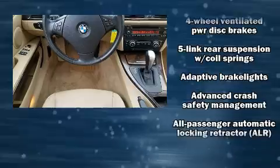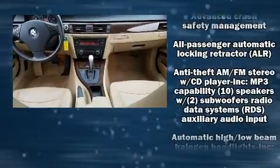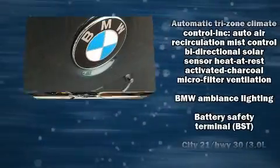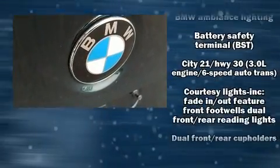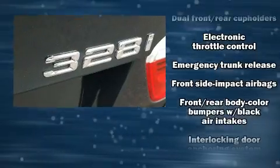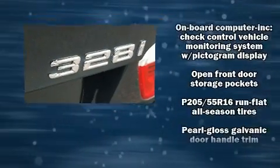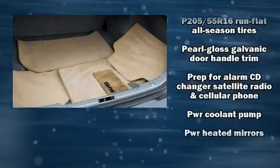BMW ensures the safety and security of its passengers with equipment such as head curtain airbags, front and side impact airbags, traction control, ignition disabling, and four-wheel disc brakes with ABS. Brake Assist technology provides extra pressure when applying the brakes.